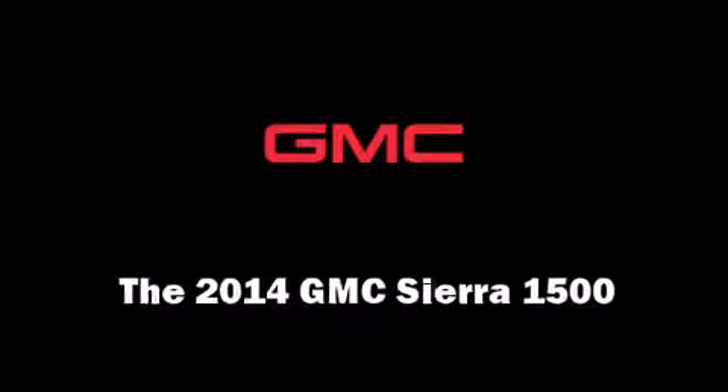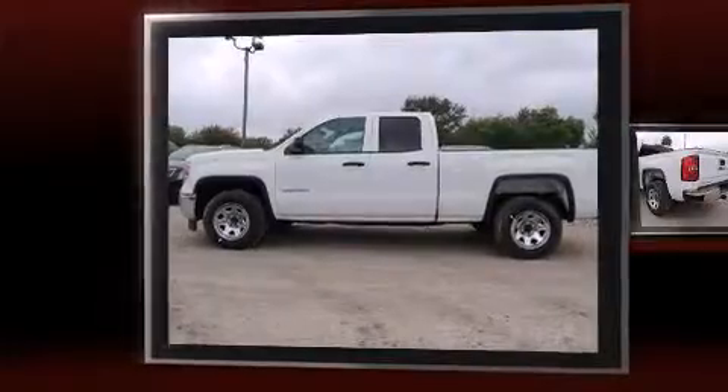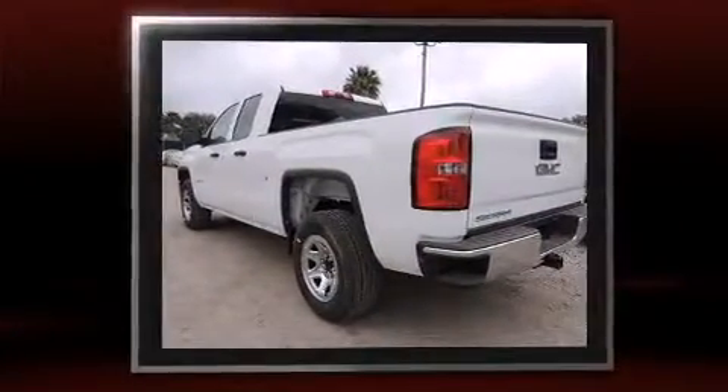The 2014 GMC Sierra 1500. Smooth gear shifts are achieved thanks to the refined 6-cylinder engine. And for added security, dynamic stability control supplements the drivetrain.